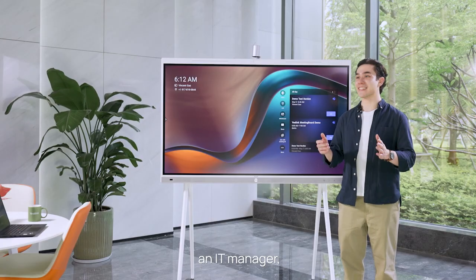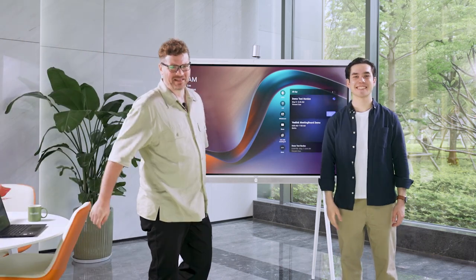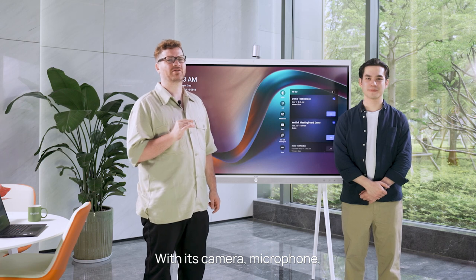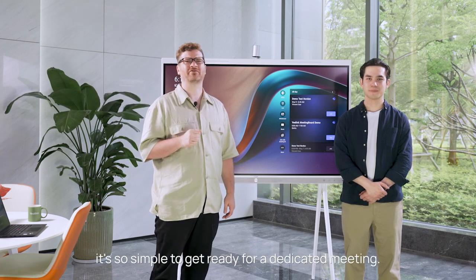I'll invite my friend Tom, an IT manager, to discuss what he likes about it. As an IT manager, I love the all-in-one design. With its camera, microphone, speakers, and touch display integrated, it's so simple to get ready for a dedicated meeting.